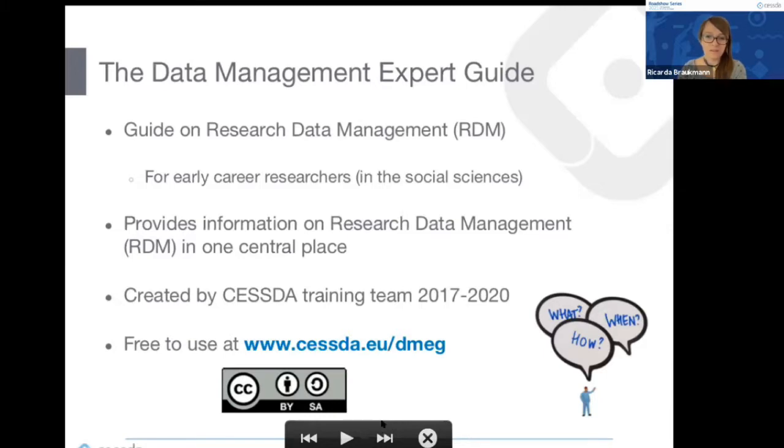All materials are licensed under an open license and can be reused by trainers, so if you are a data supporter you can reuse all of the materials to educate researchers in your own area. We've collected a lot of information on research data management in one central place. The link is in the chat — it's cessda.eu/dmeg — it's free to use, and I would encourage everybody who hasn't seen it to check it out.